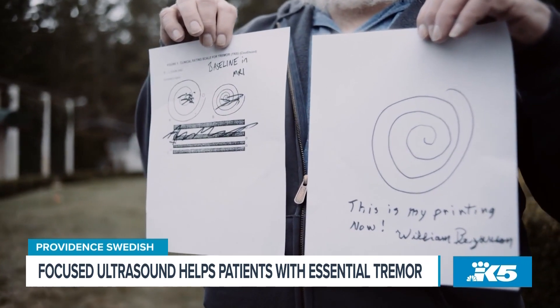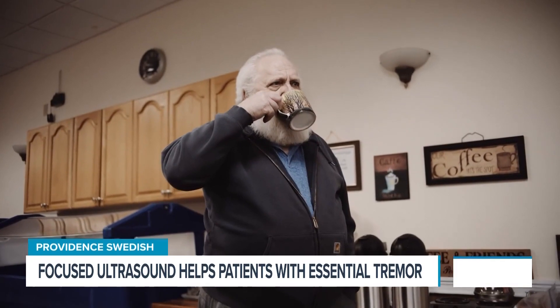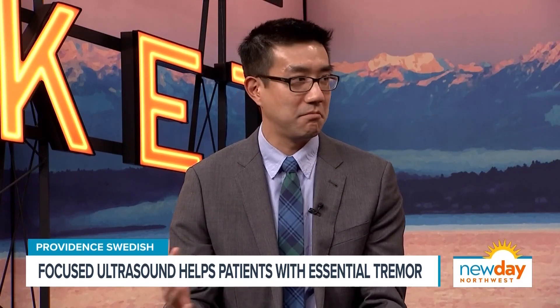How quickly does it work? The procedure takes place over the course of two to three hours in the morning. Patients come in with a very severe tremor, and the goal is that after the procedure, their tremor is significantly improved. It's almost instant results, and people are hearing about this around the country.